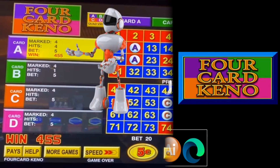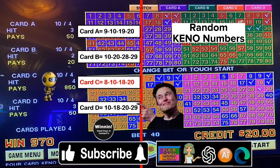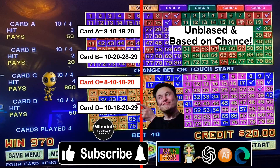What the casinos don't want you to know is the algorithm used in Kino machines is a mathematical formula that generates random Kino numbers. It should be noted that all casinos undergo random testing to ensure that their games are fair, unbiased, and based on chance.